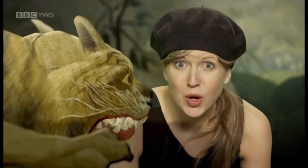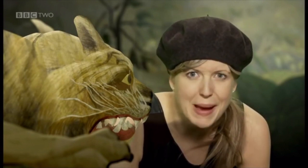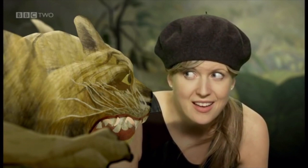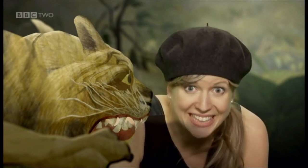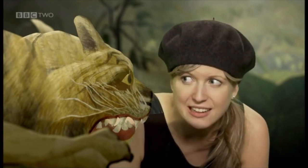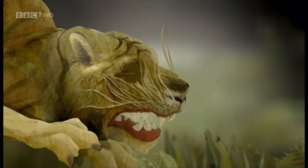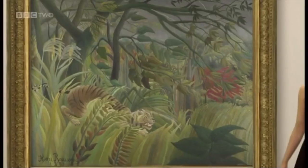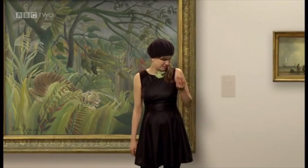So who is the tiger about to surprise? Who's about to become dinner? A delicious antelope? A tasty wildebeest? A group of art critics? Just as long as it's not me. Rousseau leaves the answer up to us — he had such a big imagination, and he wanted us to use ours too.